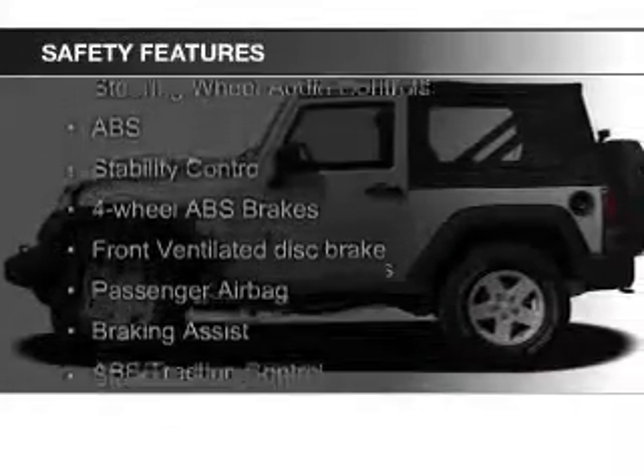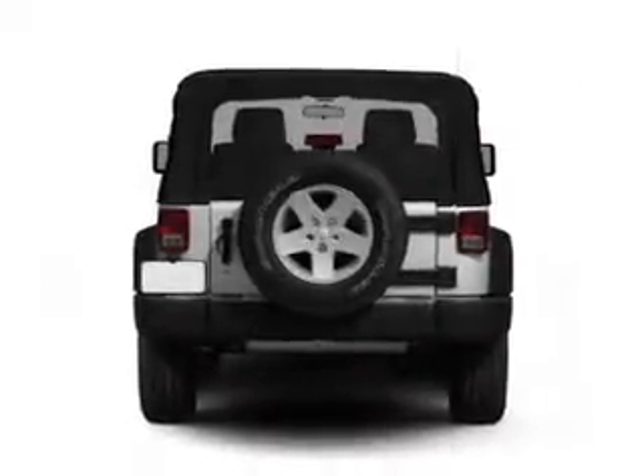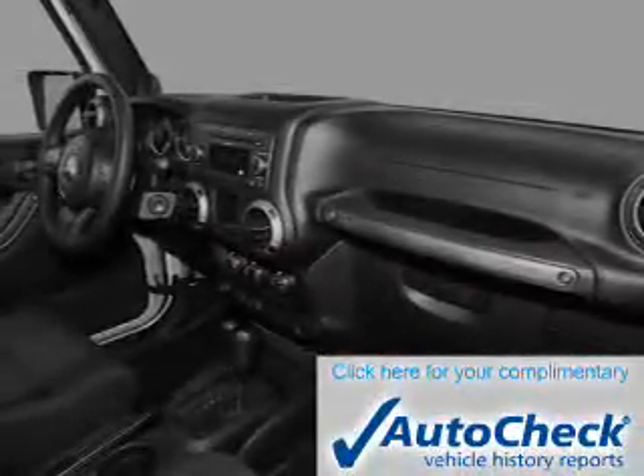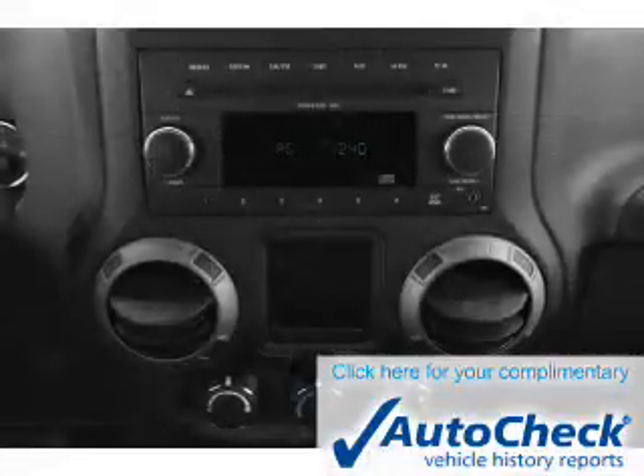Safety was made a priority with these features: fog lights, brake assist, traction control, stability control, a passenger airbag, and low tire pressure warning. Be confident in your purchase with an AutoCheck Vehicle History Report, the industry's trusted vehicle history provider.